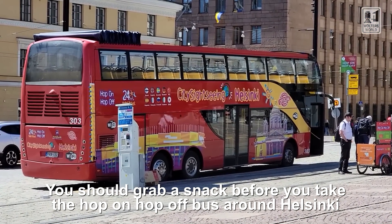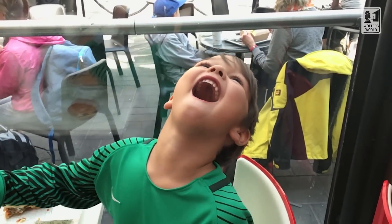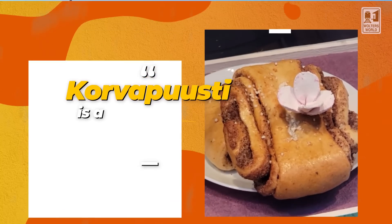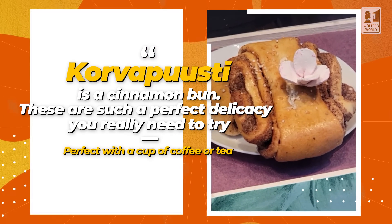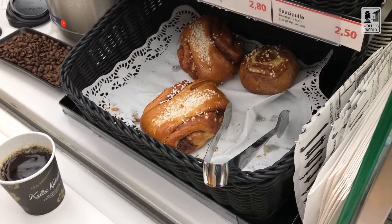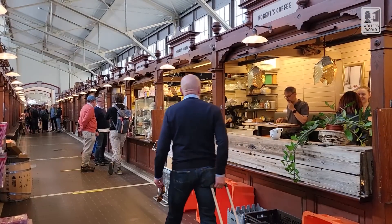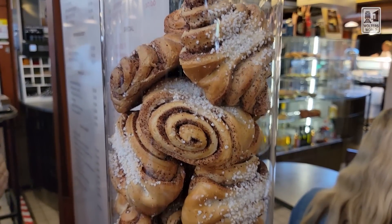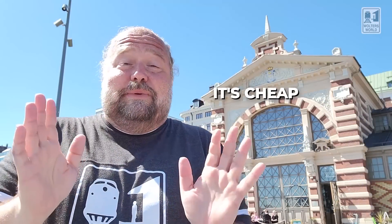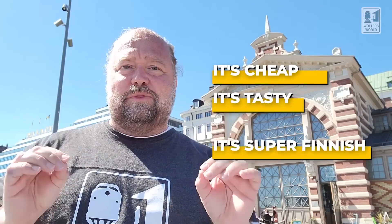The first one you really need to have when you are here is sit down and have a coffee and a korvapuusti. You're like, what's a korvapuusti? Korvapuusti are cinnamon buns. The cinnamon rolls here in Finland are the best in the world — hands down, fantastic. You'll see them all over and they have them right inside. There's some really nice coffee places too, so sit down, take in a coffee, have a cinnamon roll and you will love it. It's cheap, it's tasty, and it is definitely something that's super Finnish.